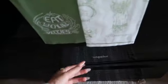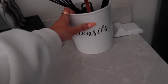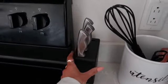Up top I have a little bit of vinyl — so cute. I also have these little mats in front, and an 'eat your veggies' sign. Over here I have the utilities thing from Target, and a little knife set I think is from Walmart.